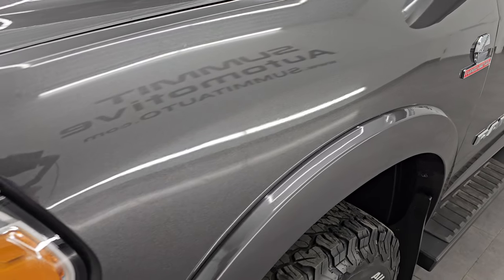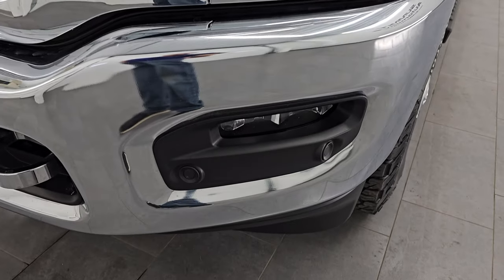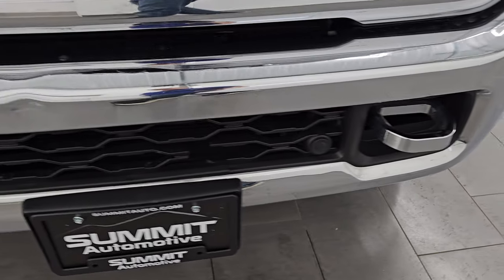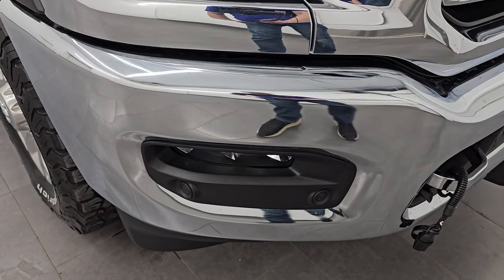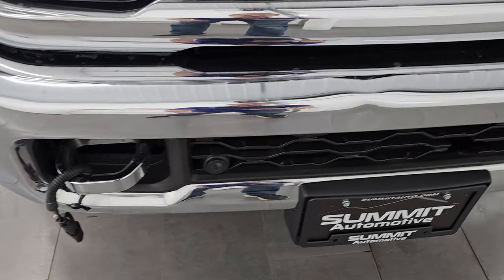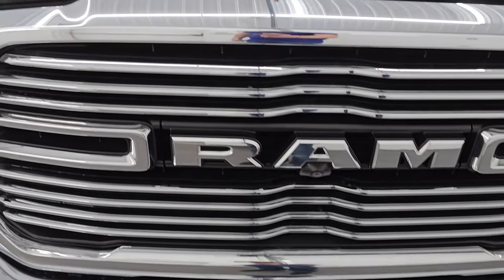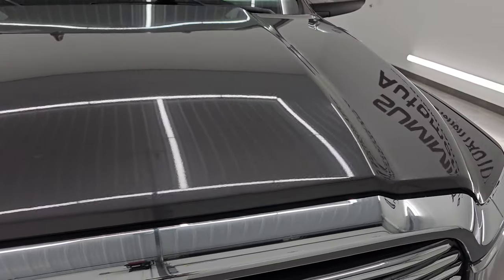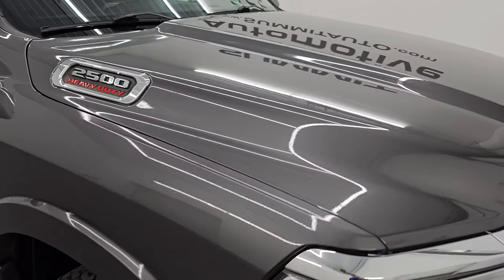Front fender is in excellent condition, no dents or dings. You get the LED headlamps, LED running lights, and LED fog lamps — I will turn all those on at the end of the video so you can see just how bright they are. You do get the front bumper parking sensors and the engine block heater cord. It does have one little ding on the front bumper, but that does not affect performance. You get the chrome-trimmed grille, and the hood is in excellent shape as well.